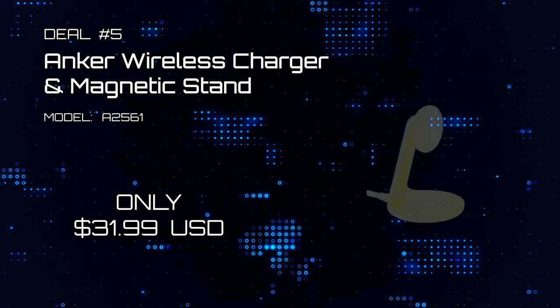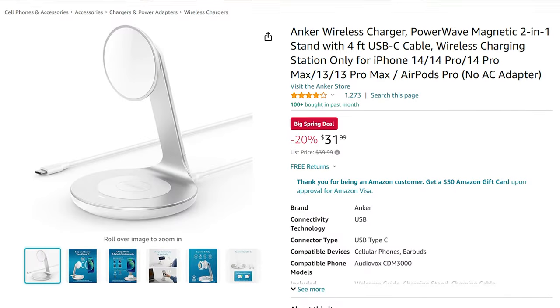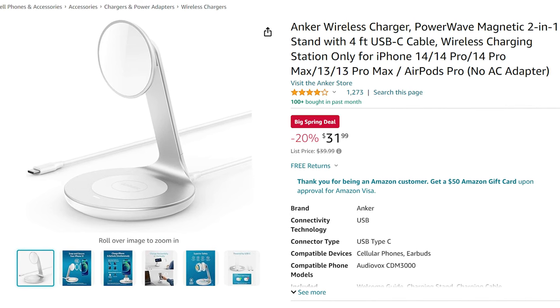Deal number 5: Anker Wireless Charger & Mag Stand. It's a wireless charger stand that doubles as a desk station for your phone. Grab one for only $31.